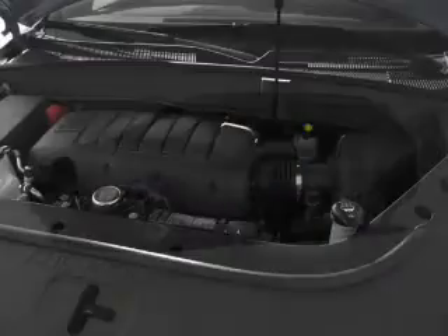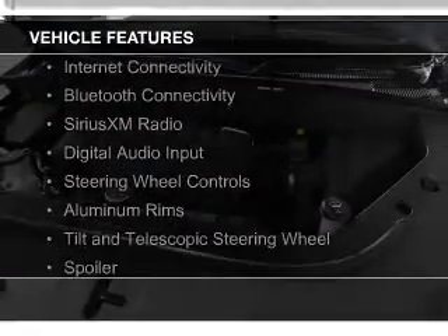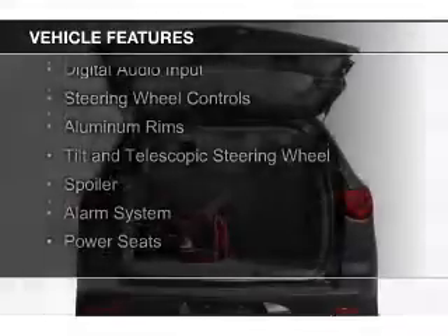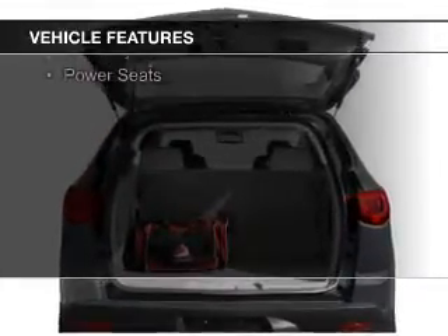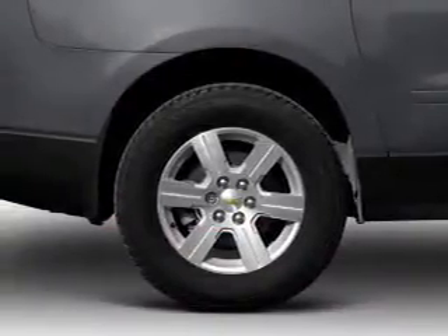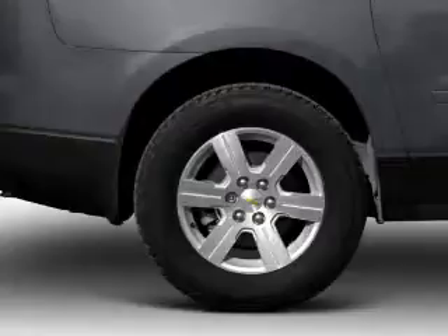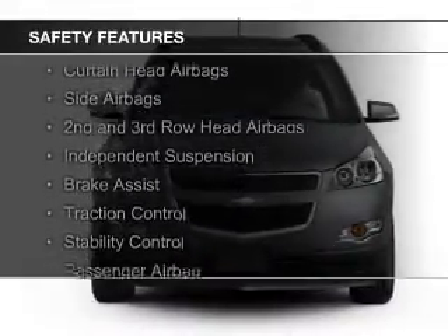And a six-speed automatic transmission. The features include internet connectivity, Bluetooth connectivity, Sirius XM satellite radio, digital audio input, steering wheel controls, aluminum rims, a tilt and telescopic steering wheel, a spoiler, an alarm system, and power seats. Safety was made a priority with these features.